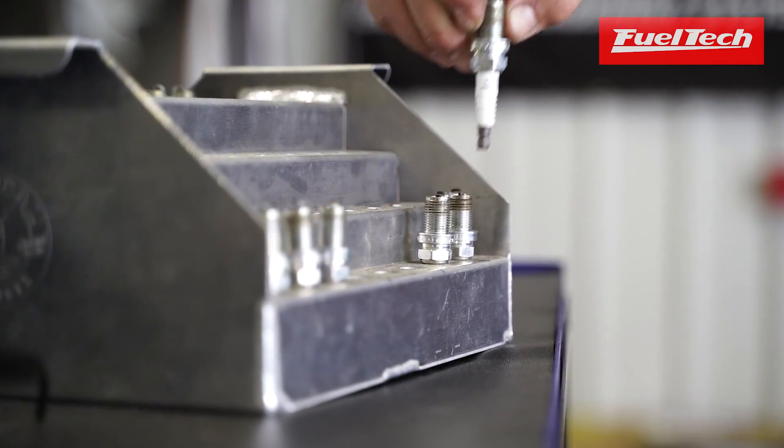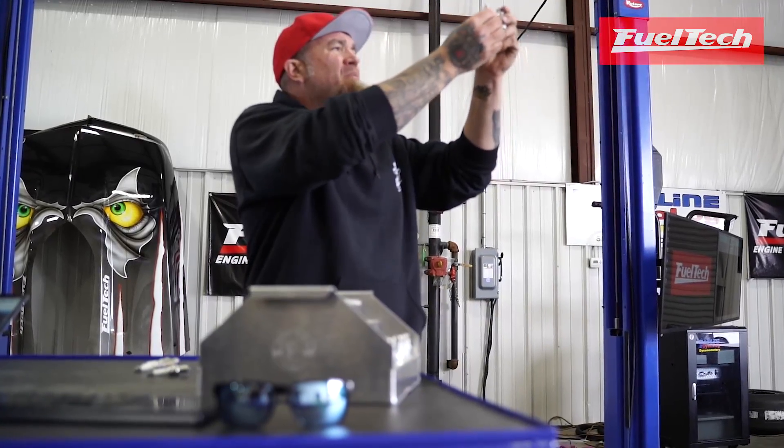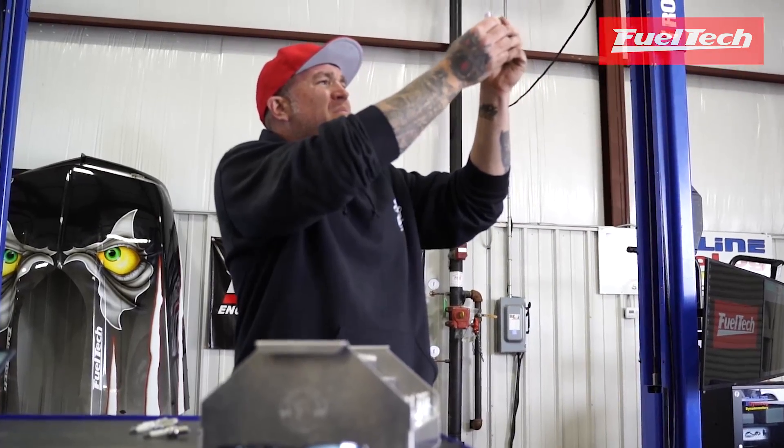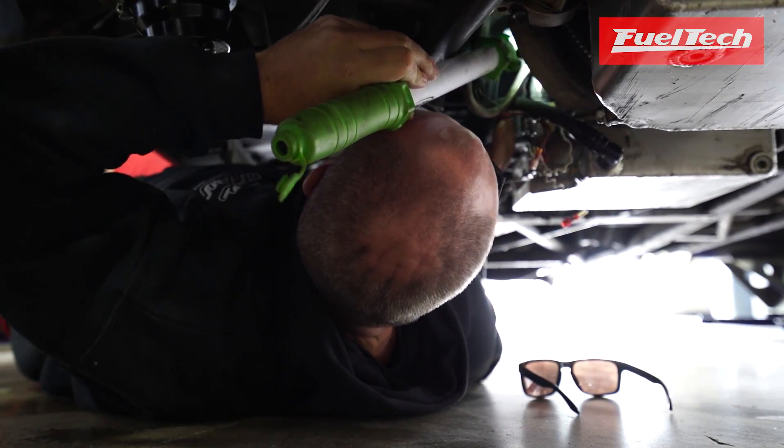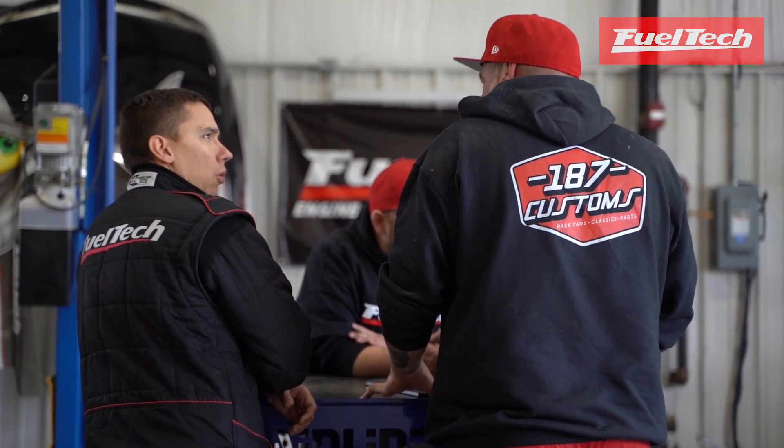We saw that Radial Fest was coming up and, during this whole Corona craziness, we're not doing anything else anyway. So we've had the time to work on the new car, work on the old car, and do the odds and ends around the shop and house that everybody puts off. We actually got this car going — worked on it the last two weeks — and then Radial Fest got canceled. We were so invested in this deal and had already told Luis and the guys at FuelTech that we were going to be here, so we went ahead and made the trip.